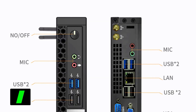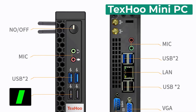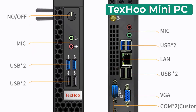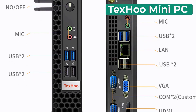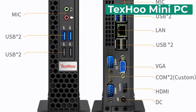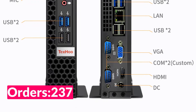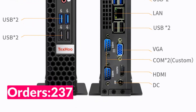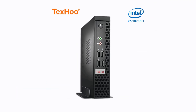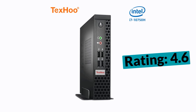Number one on our list is the Texu Mini PC Computer. Specifications: brand name Texu, memory capacity 8 gigabytes, hard drive capacity 500 gigabytes, model number D3, processor model Intel Core i7 10750H, household use, processor main frequency 2.6 gigahertz, graphics card type integrated, processor brand Intel, type mini PC.